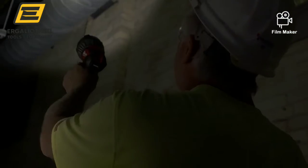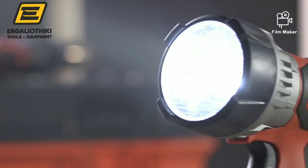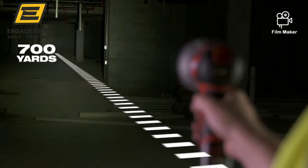A dual function trigger allows you to lock the trigger when using the light for an extended time. The M12 TrueView LED Spotlight maximizes light output performance by delivering 700 yards of beam distance.